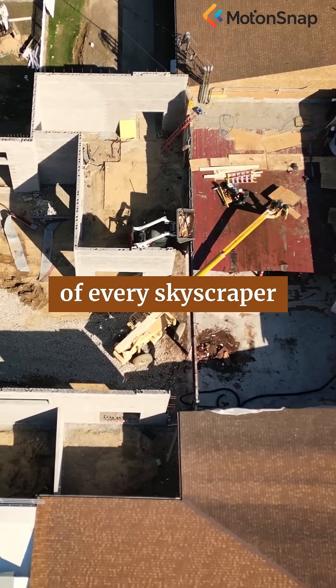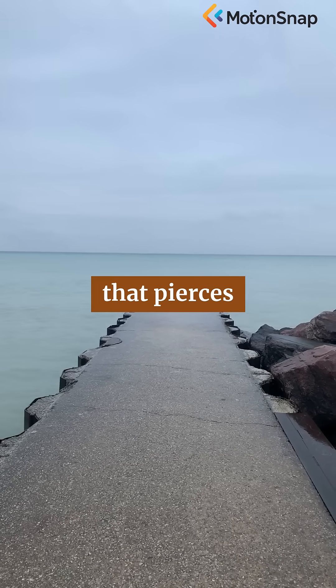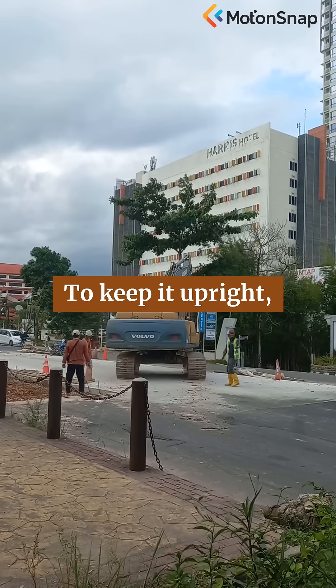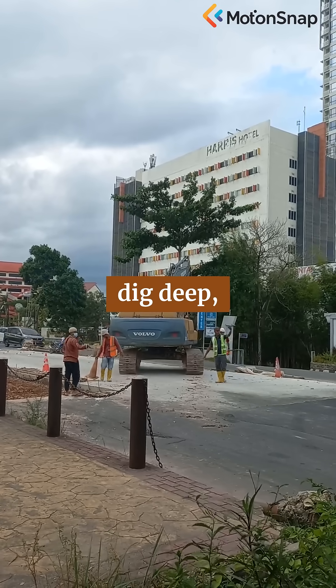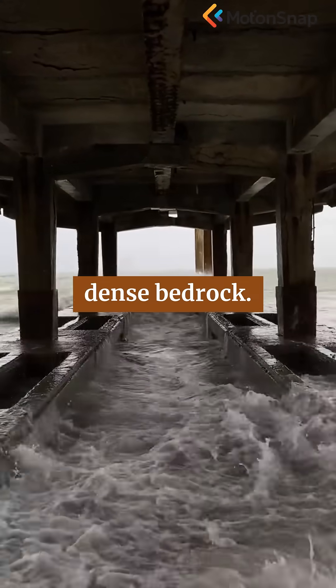At the heart of every skyscraper are its foundations. Imagine the weight of a structure that pierces the sky — thousands of tons pressing down on the earth. To keep it upright, engineers dig deep, sometimes dozens of meters below the surface, anchoring the building to dense bedrock.